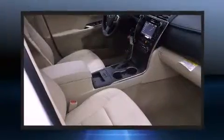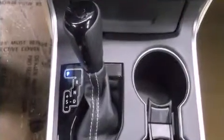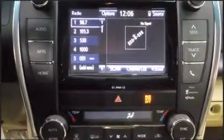Toyota ensures the safety and security of its passengers with equipment such as head curtain airbags, front and rear side impact airbags, traction control, brake assist, a panic alarm, and four-wheel disc brakes with ABS.